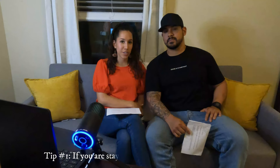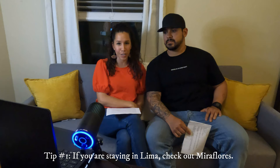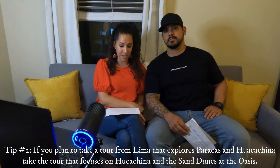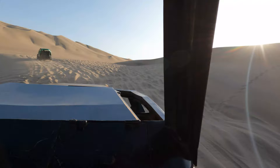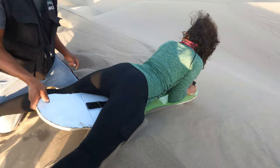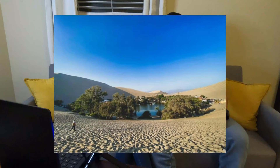If you're staying in Lima, we recommend the Miraflores area — it's really lively with casinos, restaurants, bars, parks, and great nightlife. If you have extra time in Lima and are thinking about a day tour to Paracas or Huacachina, we recommend picking one that focuses on the sand dunes at the oasis. We did a tour with too many different things crammed into one day and really wished we had more time at the sand dunes, which were definitely the most fun part. The oasis itself is its own little mini city with markets, restaurants, and places to stay — a really cool spot if you want to spend more time there.